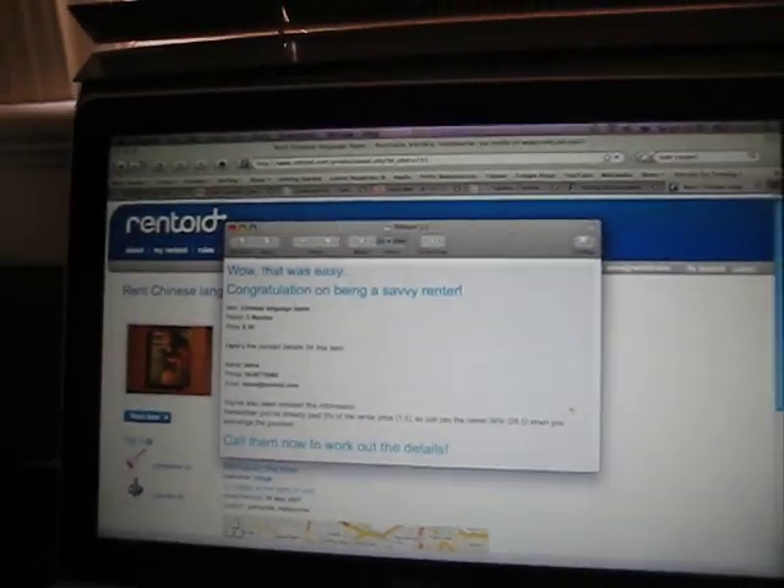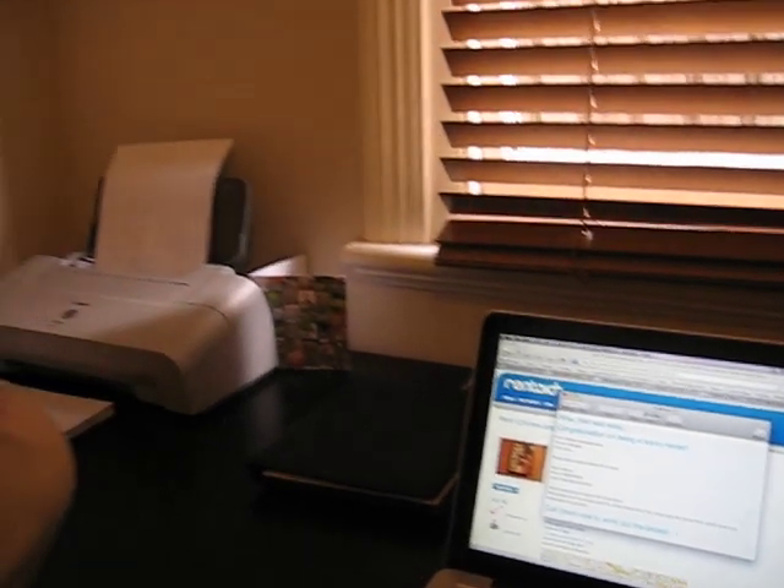So that's the new Rentoid system. And of course, if you have any problems on Rentoid, be sure to go straight to the Rentoid contact page where you can call someone or see us online anytime and check with us via Skype if you have any issues. But we're sure to make the whole process a lot easier for everyone. Thanks and talk soon.